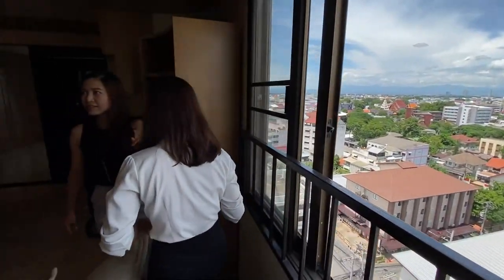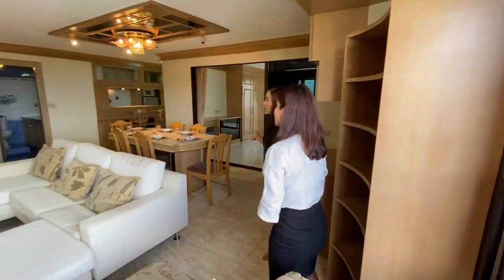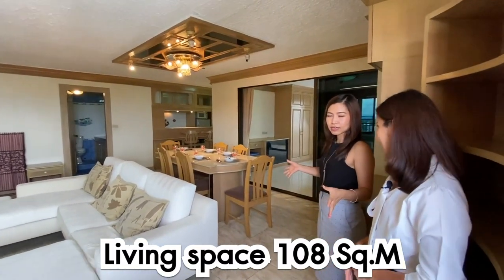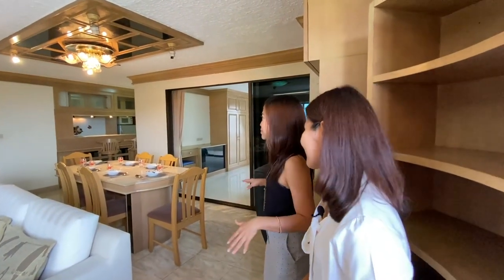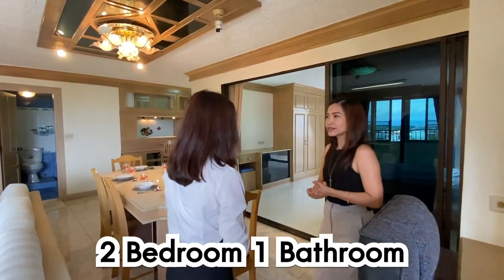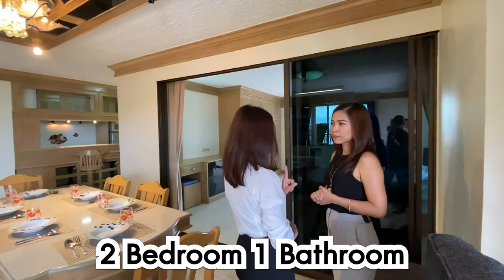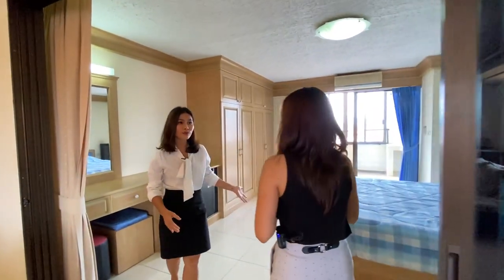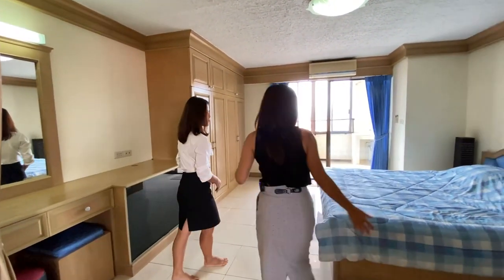The room seems very big. How big is it? It's around about 108 square meters — very spacious. How many bedrooms and bathrooms? It's two bedrooms, one bathroom. This room is the biggest of the two — this is the main bedroom.